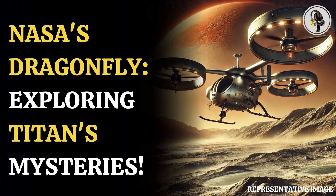Dragonfly is a spectacular science mission with broad community interest, and we are excited to take the next steps on this mission, said Nikki Fox, Associate Administrator of the Science Mission Directorate at NASA headquarters in Washington.